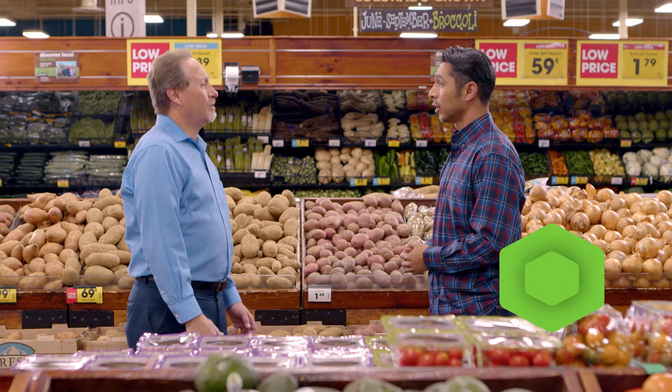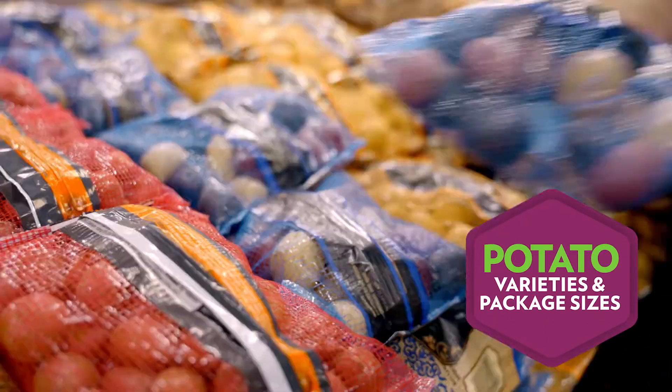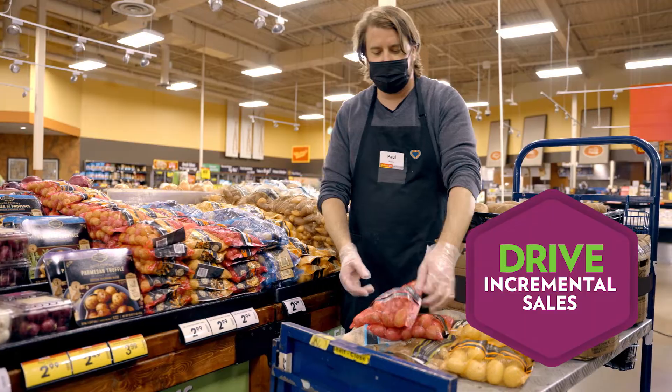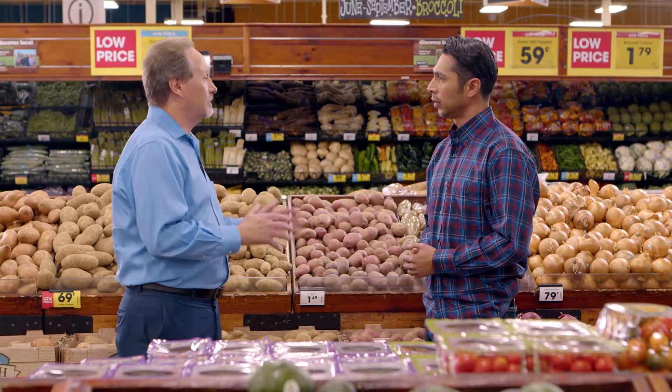So where would you like to start? Let's start with assortment. Key retailers across the U.S. that are really driving potato sales are doing so by keying in on varieties of potatoes and also package sizes. Those really drive incremental sales. When you're talking about variety, you are just talking about the different types of potatoes — medleys, the petites, the purples — those are all adding incremental sales every single day.